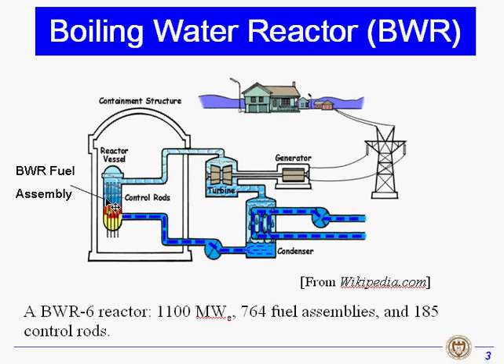The heat is transferred to water and the water turns to steam. The steam is used to drive the turbine to generate electricity. Then the steam is cooled down into liquid in the condenser, and the liquid is pumped into the reactor vessel again.